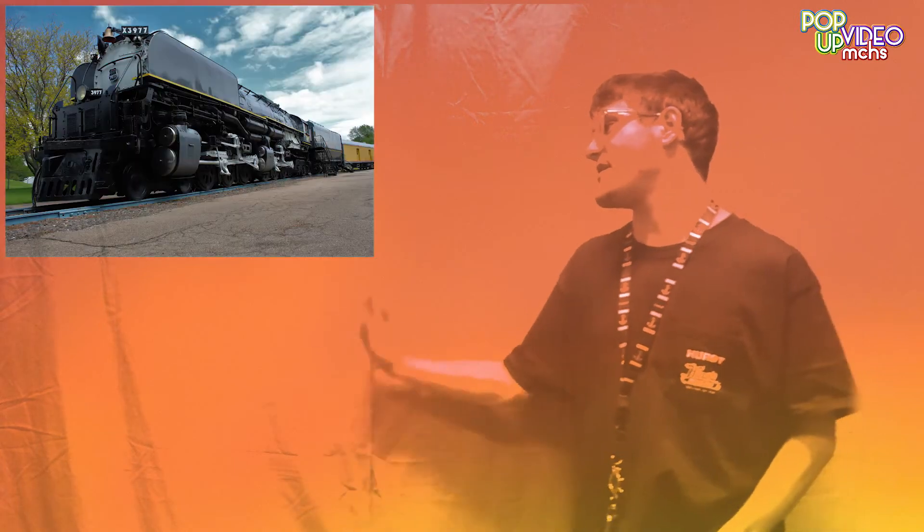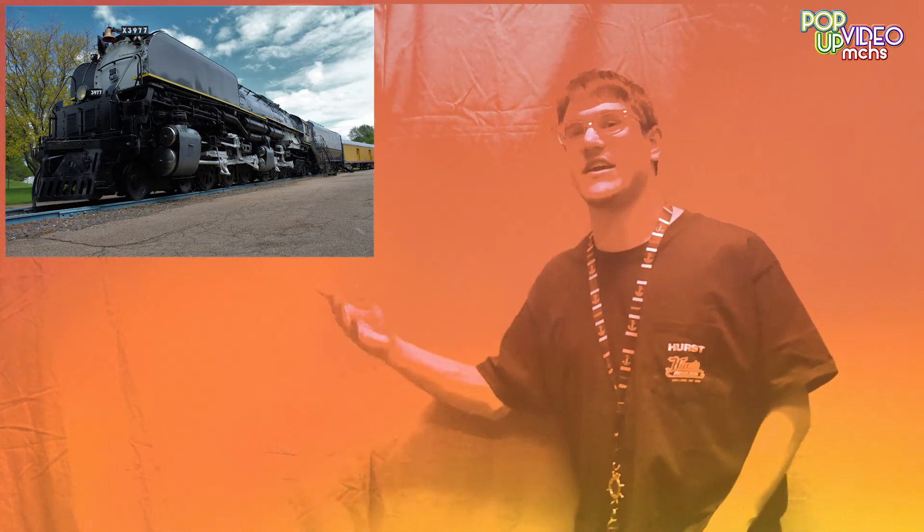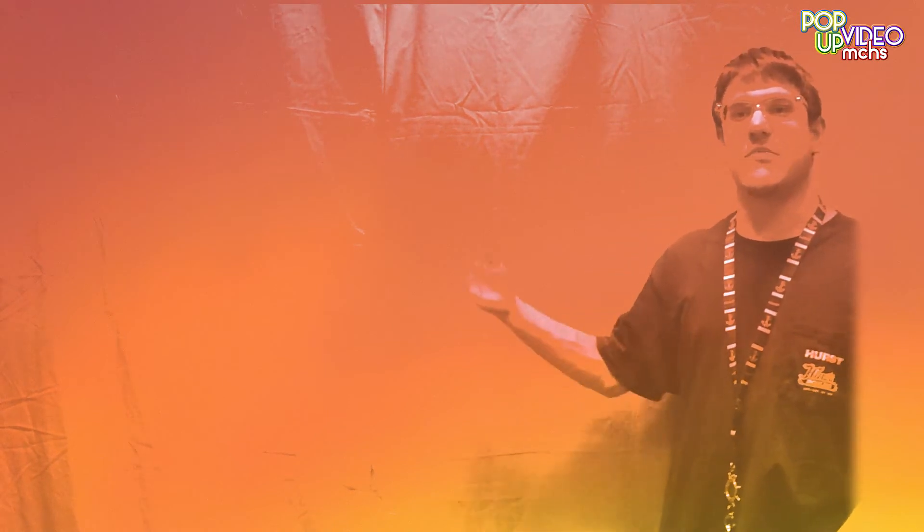My most intriguing photo is titled Tipsy Shed — it's one I took out in Nebraska of a shed that's about to fall over, and here's a photo of that. The piece I personally consider my best work depicts Challenger 3977 in North Platte, Nebraska. Here's a photo of it — the photos will probably just fade in and fade out, so bear in mind.